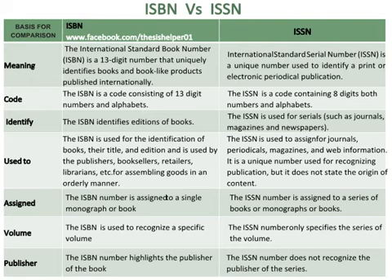The ISBN is a code consisting of 13-digit numbers and alphabets, whereas the ISSN is a code containing 8 digits, both numbers and alphabets. The ISBN identifies editions of books, whereas the ISSN is used for serials such as journals, magazines, and newspapers.